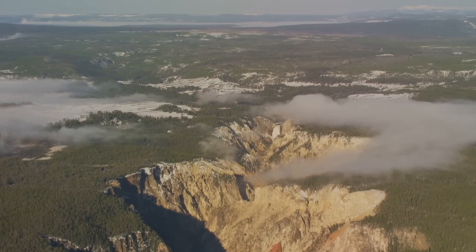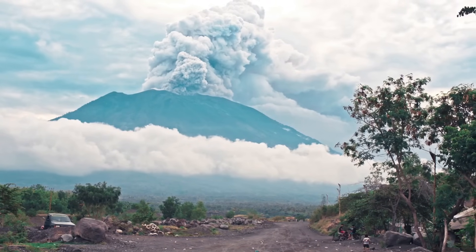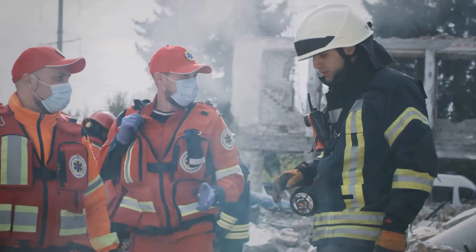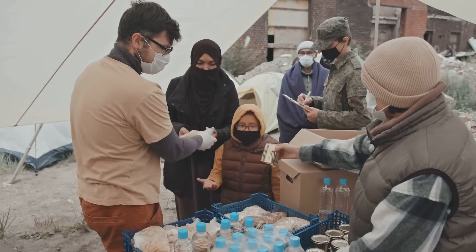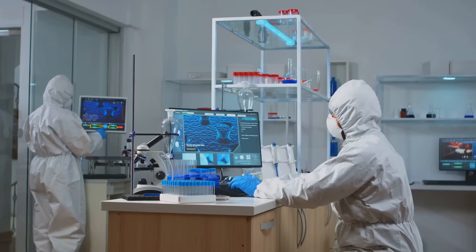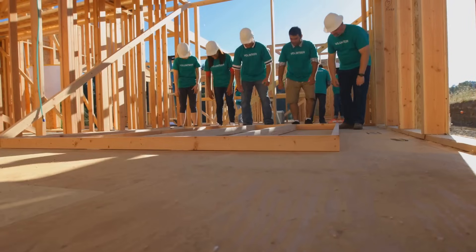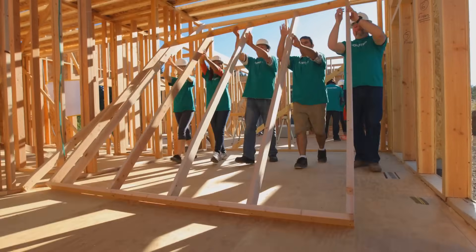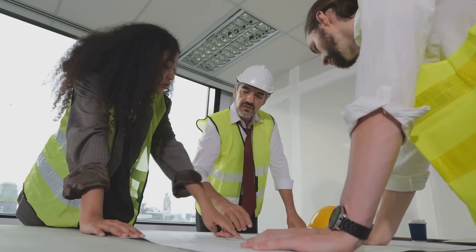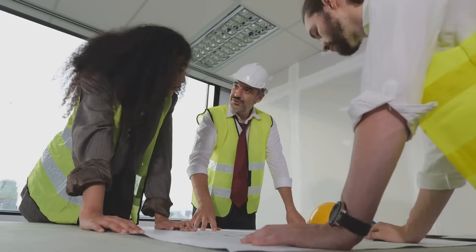A Yellowstone eruption would be a global crisis unlike any we've faced before. The challenges would be immense, demanding unprecedented cooperation and resourcefulness. International collaboration would be crucial to address food shortages, provide aid and rebuild infrastructure. New technologies and solutions would be needed to adapt to the altered environment. The human spirit, however, is one of resilience and innovation. We have overcome challenges throughout history, and a Yellowstone eruption would test us like never before, but it would also inspire our ingenuity and collective will to survive.